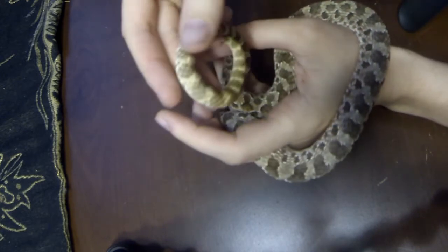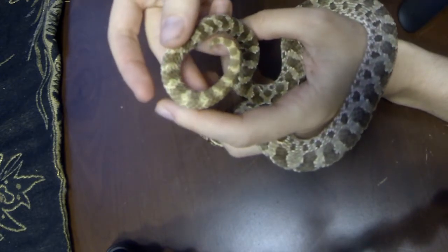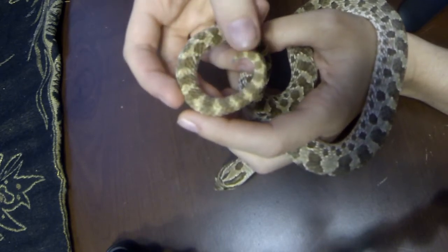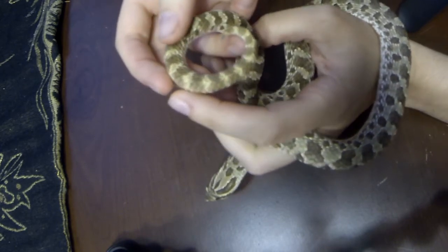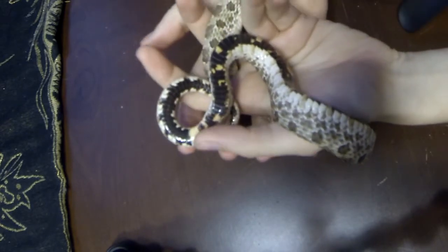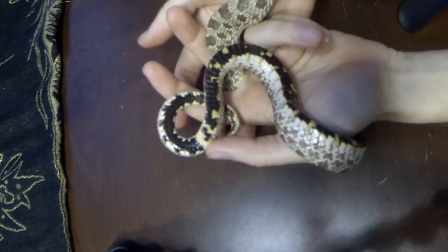But, as you can see, he doesn't have the rattly tail — it's just a normal little snake tail. On the underside, it's actually quite striking: this black and yellow coloration.